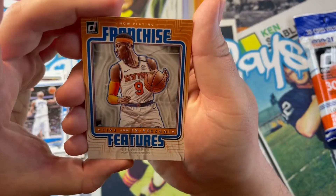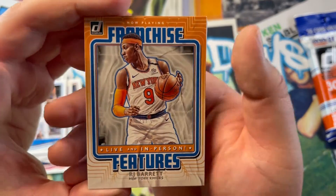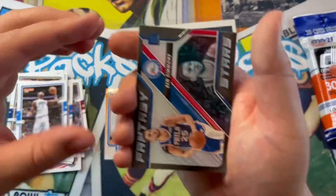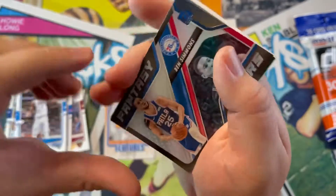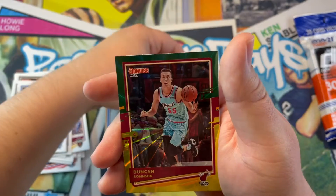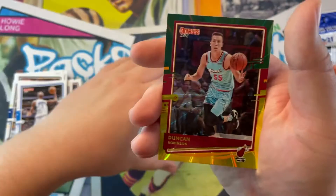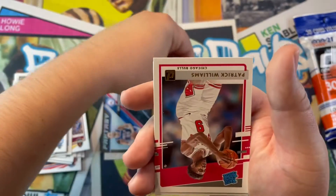Mo Bamba — oh sweet, I like this. This is a nice little insert: 'Now Playing Franchise, Live and in Person' — RJ Barrett, cool looking insert, really good looking, I like it. We'll leave that insert there. And we got a Ben Simmons Fantasy Stars — I also have him in my dynasty league, love that kid. And we got a Duncan Robinson for our parallel. Not a rookie like I would have wanted, but nonetheless we got a parallel.